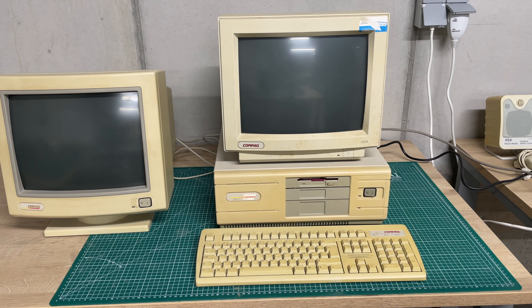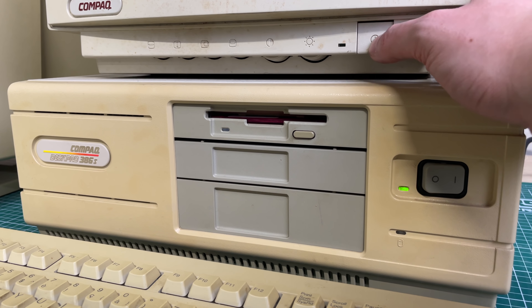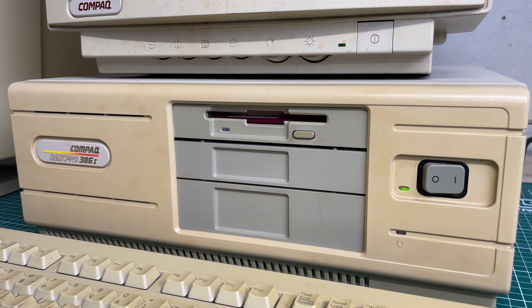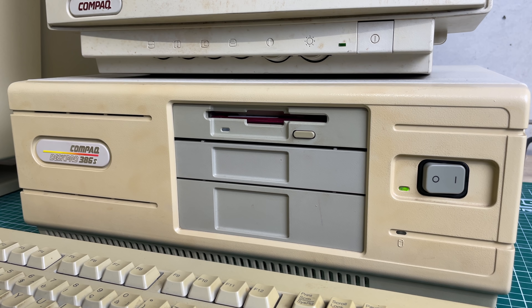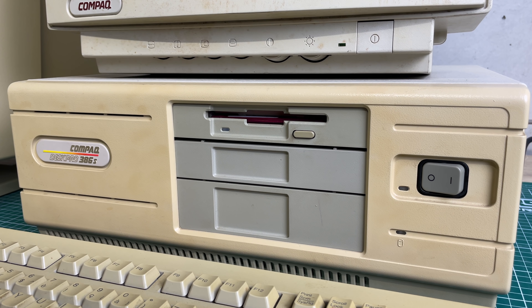Luckily I have another Compaq monitor — it's not the same but it will do for now. With renewed hope that this monitor won't catch fire, I decided to turn on the machine again and see what she was capable of. That doesn't seem to be a whole lot at first glance, because the hard drive didn't particularly sound healthy — it was more like an ambulance. The computer was able to start and the floppy drive was initializing, but the floppy drive also had issues loading certain applications from disk. Turns out we have our work cut out for us.